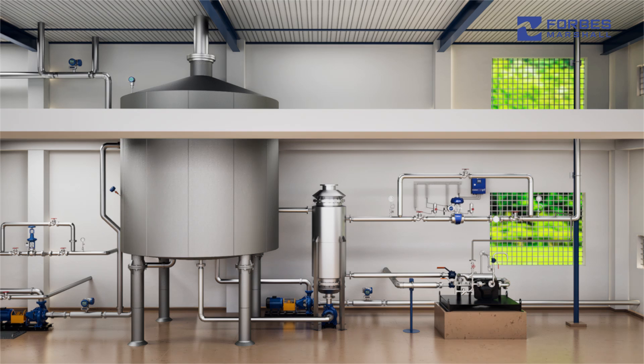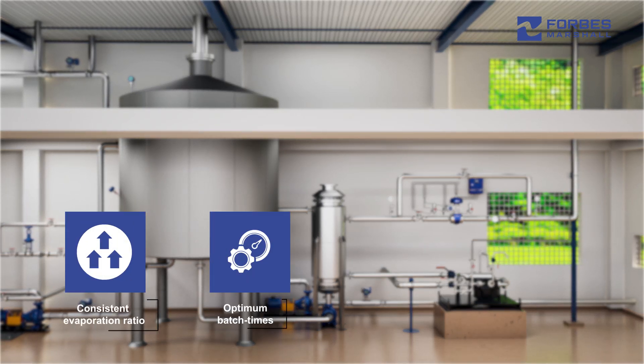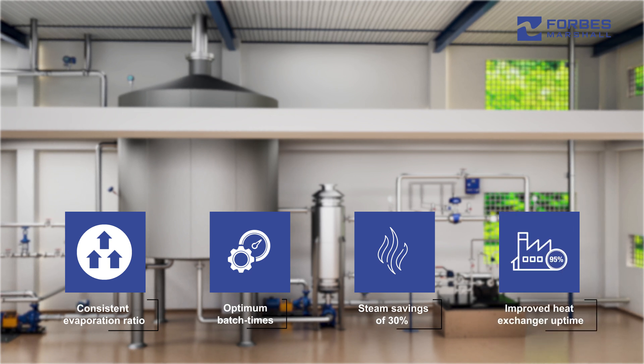Our solution delivers consistent evaporation ratio, optimum batch times or brew length, steam savings of 30%, and improved heat exchanger uptime.